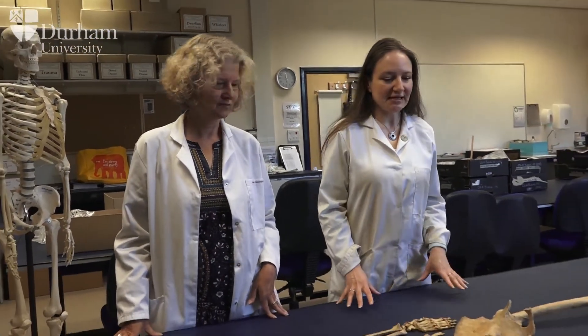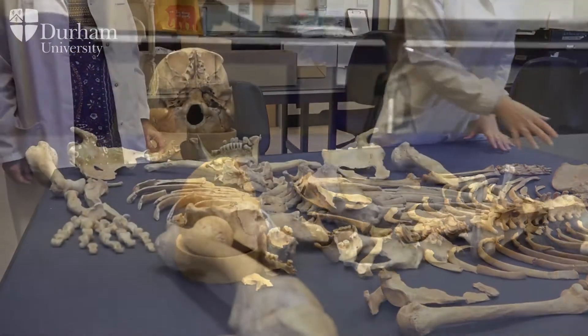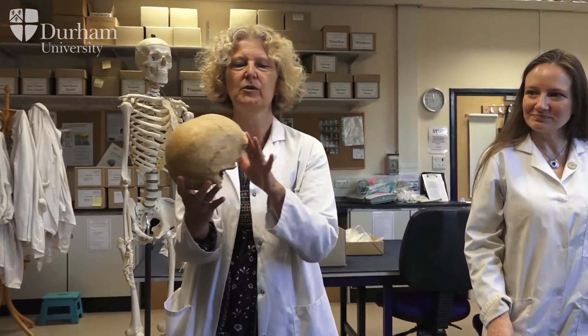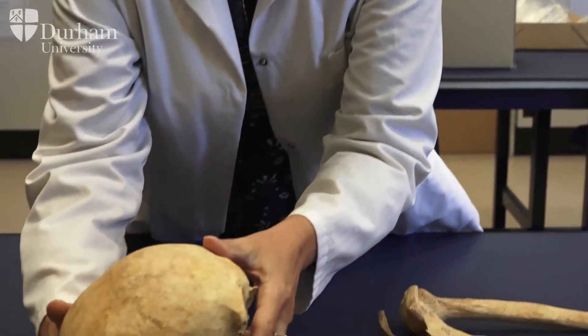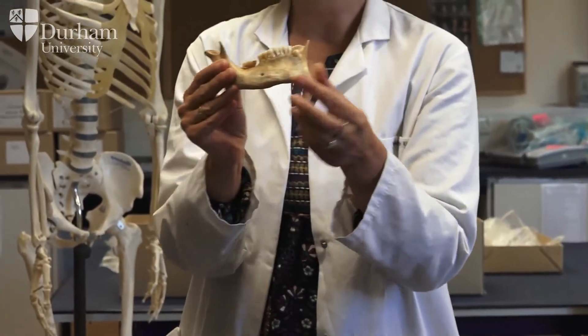This is an adult individual, so we'll be looking for biological sex estimation. The two parts of the skeleton we look at to assess sex are the shape of the cranium and the shape of the pelvis. In the cranium, this person doesn't have very pronounced muscle markings — the back of the head is relatively smooth — which would indicate this is a female.